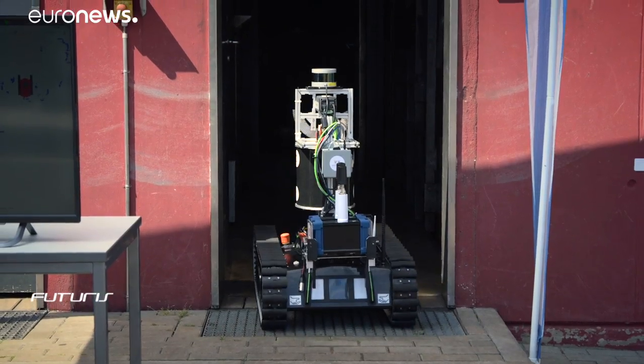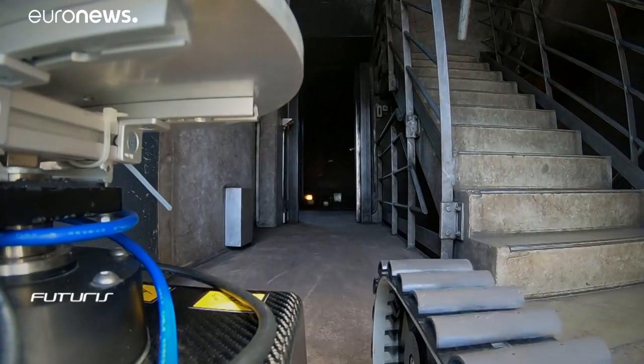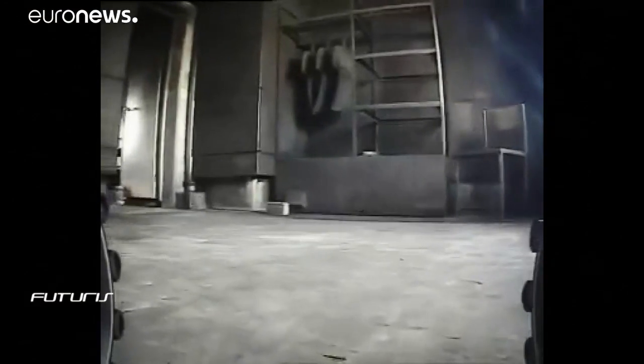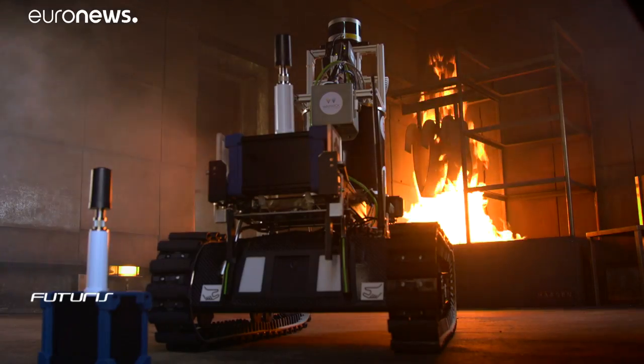Assessing the risk when visibility is very low — this is the major advantage of this robot. It was developed as part of a European research project called SmokeBot to support rescue teams. The Dortmund Fire Brigade is collaborating with experts in artificial intelligence and engineering, who made this fire training site available to test this prototype equipped with multiple sensors.